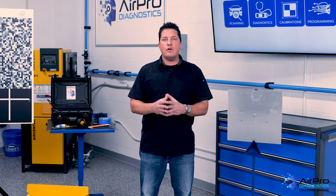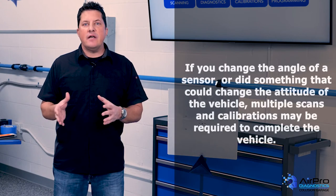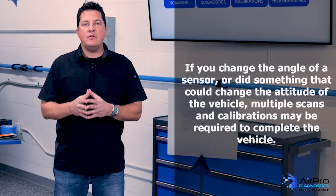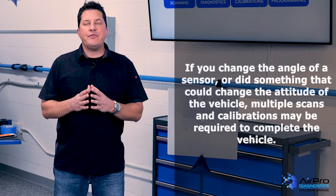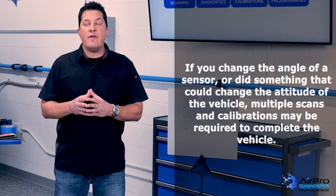Electronic repairs require certain procedures if there is a possibility you changed the connectivity or did a disconnect. If you changed the angle of a sensor, even during an R&I, or did something that could change the attitude of the vehicle, multiple scans and calibrations may be required to complete the vehicle and validate that the sensors are seeing the way they're supposed to.